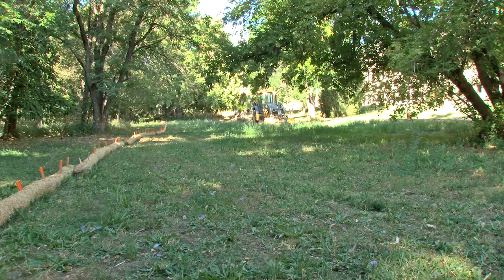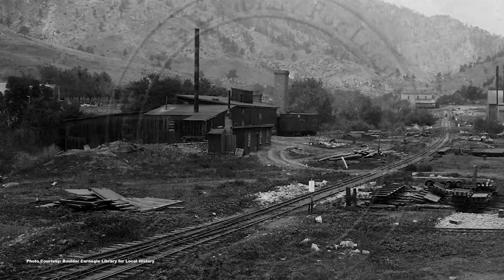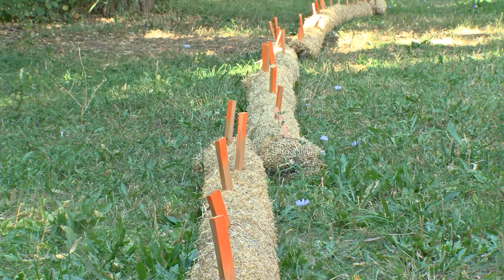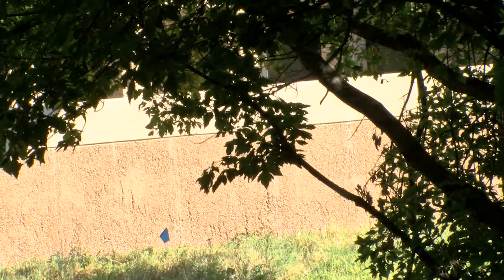The last component of the project might be the most educational and fun. The Boulder Creek Path through this section passes through the Boyd Smelter Historic Site, which was the city of Boulder's first smelter and supported the mining operations at Boulder Canyon and the other canyons of town. To honor that, the city will install interpretive signage marking the location of the smelter site and provide information about this historic aspect of our community.